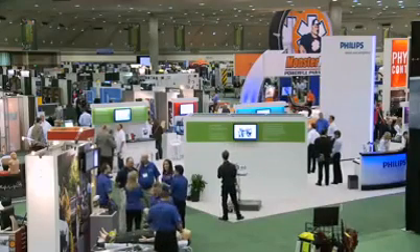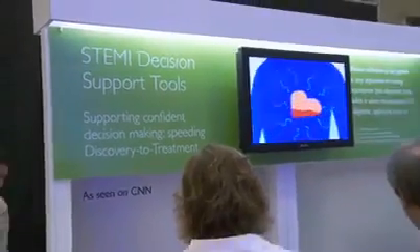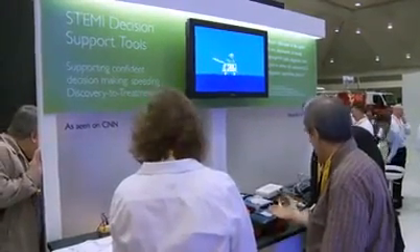Today we're announcing our new STEMI decision support tools. We now have the best 12-lead algorithm in the industry with the DXL algorithm that's on our cardiographs as well, and now it's also in the HeartStart MRX.